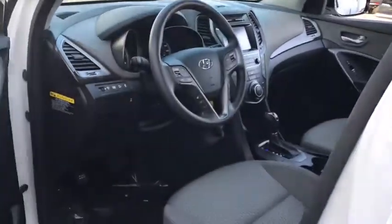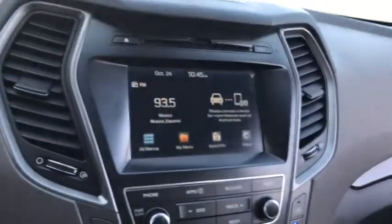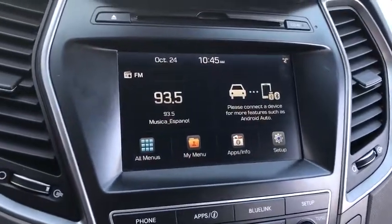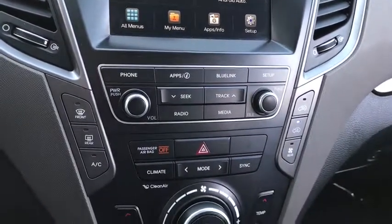Stability control. Keyless entry. Traction control. Steering wheel audio controls. Backup camera. All-wheel drive. Anti-lock braking system. Bluetooth. Power steering.